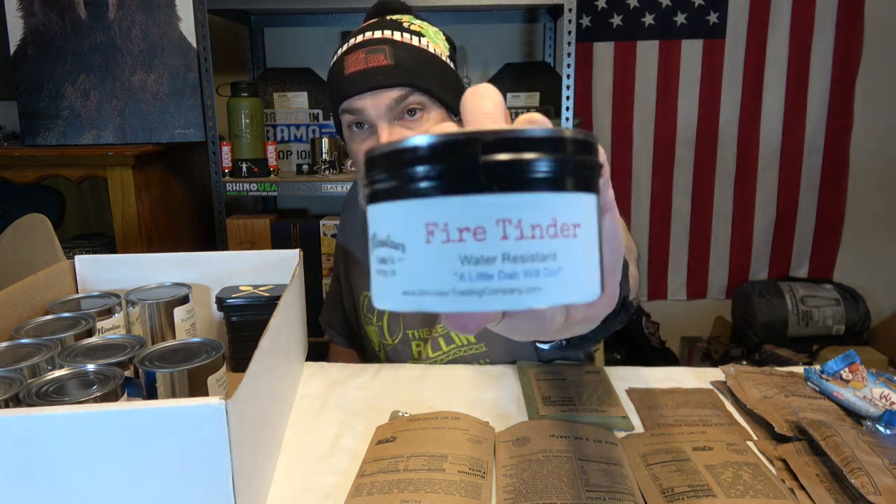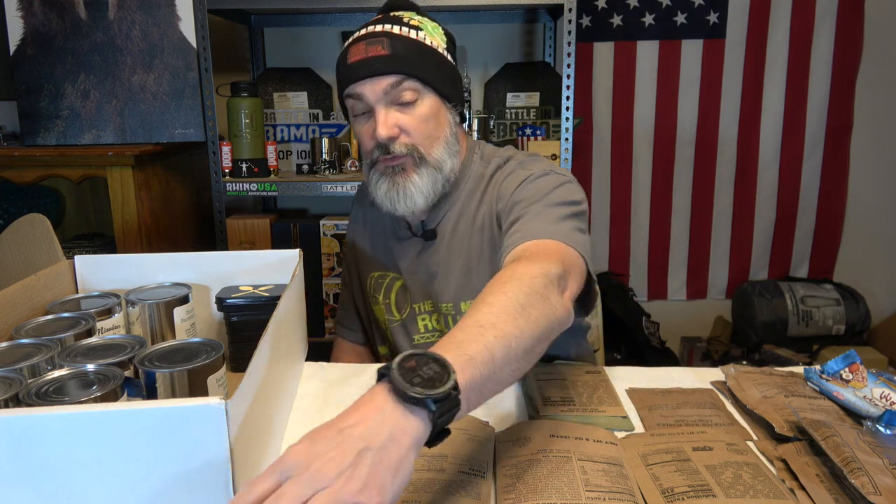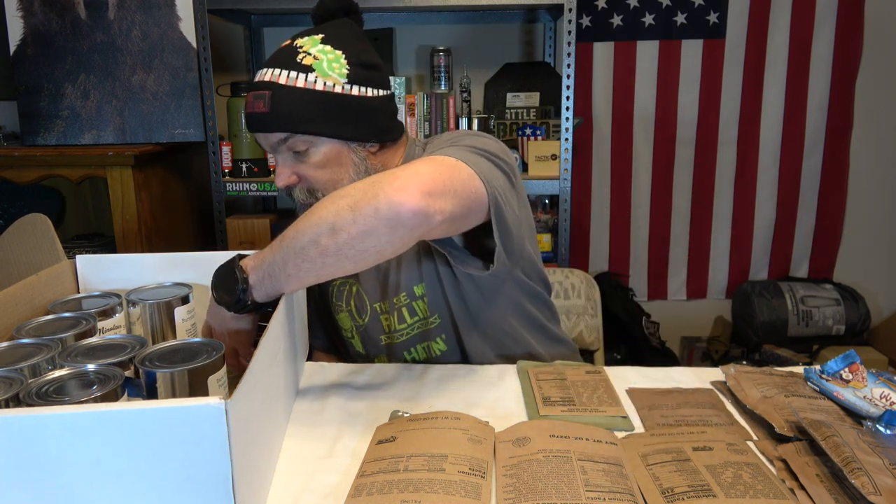We've got a little tin of Minotaur fire tender. People say it works really well — 'a little dab will do.' Speaking of fire tender — something I do at home: I save all my dryer lint in a ziploc bag and rub petroleum jelly into it. Pack it in a tin and that's your fire tender, and most people just throw that stuff out.